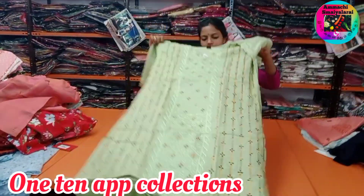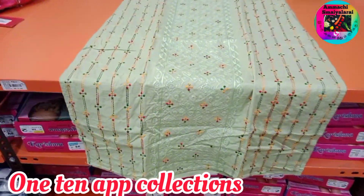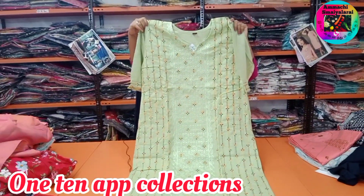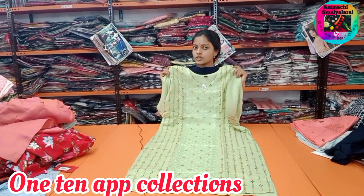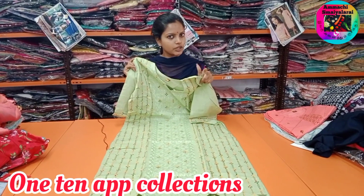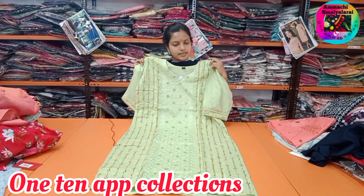Side open cookies are available, so this one is 397 rupees. If you want to see the collection, it is available in the app. The link in the description of the app is available. Check out the collection.